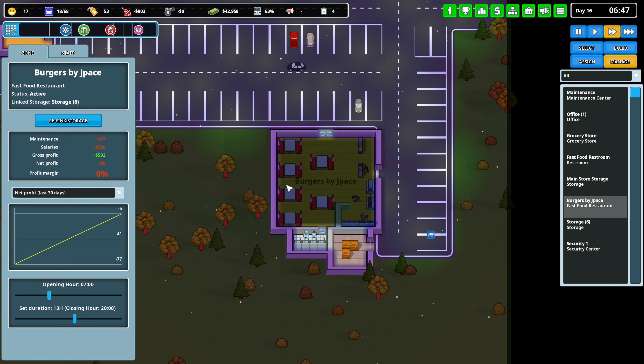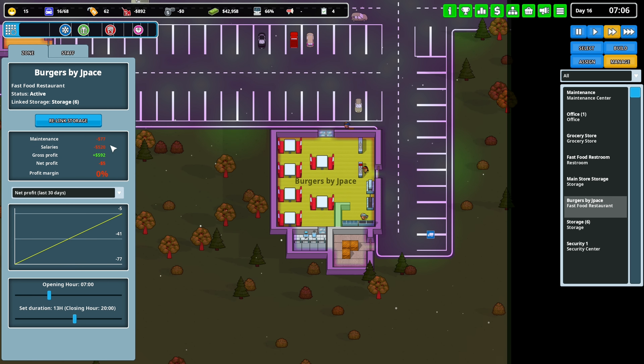What time does this open? It opens at seven so it'll be open soon. Net profit is negative five bucks — that's not good at all.